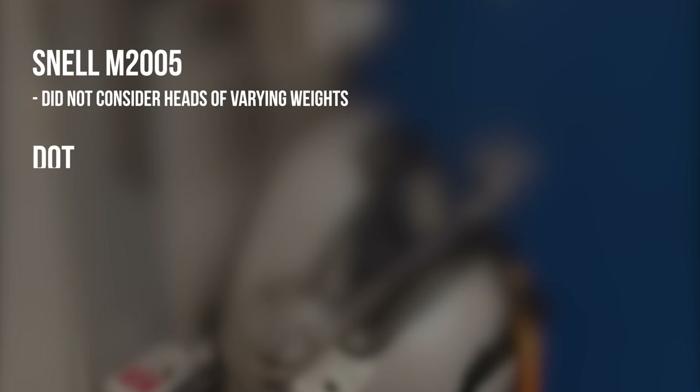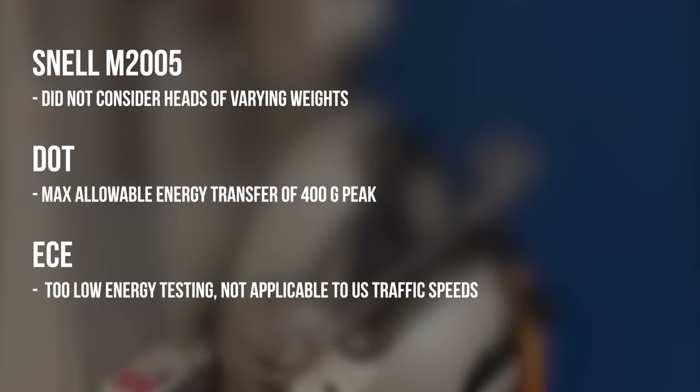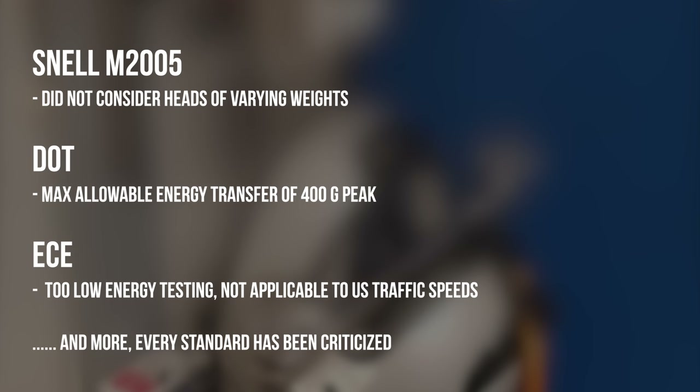Manufacturers are able to tune the deceleration upon impact by varying the density and amount of foam. Where the helmet is struck is very important — whether it's from the front, from the top, or from the side. The different standards have different ways of doing this. Because of these differences in how to measure the effectiveness of helmets, there have been many controversies over the years. For instance, Snell 2005 faced controversy because it did not consider heads of varying weights. DOT has been criticized for not updating their maximum allowable energy transfer of 400G to the more common 275G. ECE has been criticized for having too low energy testing, not applicable to the higher average speeds of US traffic.